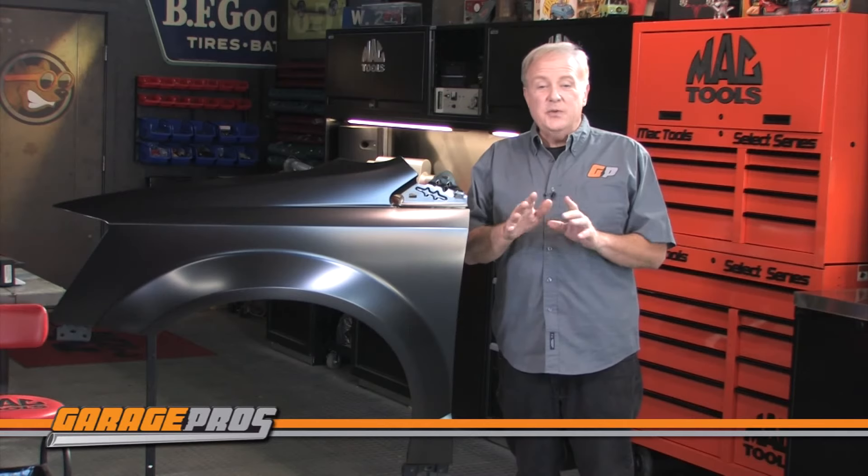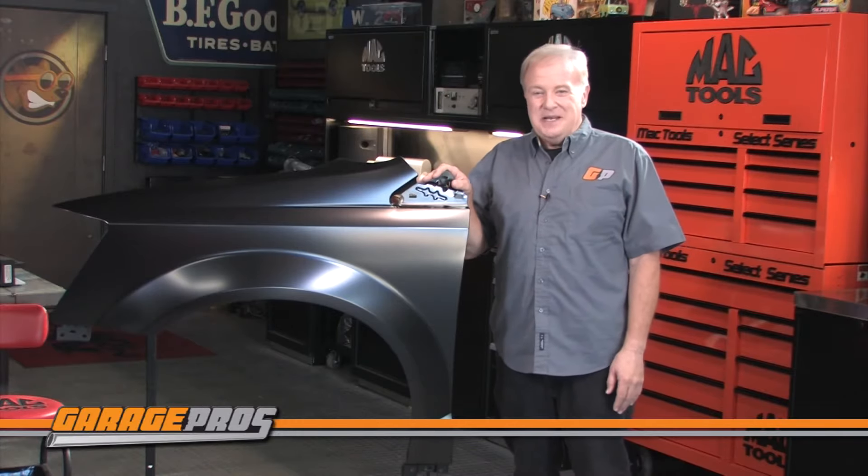Hit the subscribe button if you want to see more videos about all kinds of automotive products like these. For Garage Pros, I'm Paul Tapia and keep on wrenching.